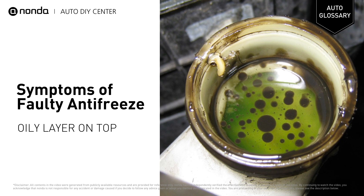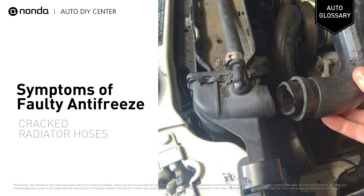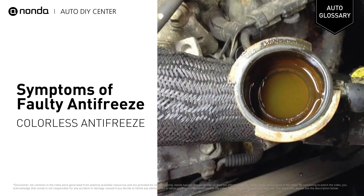You may have an issue with your antifreeze or the cooling system if you notice: an oily or sludgy layer on top of the antifreeze, an extremely low level of coolant, cracked radiator hoses, or colorless or rust-hued antifreeze.